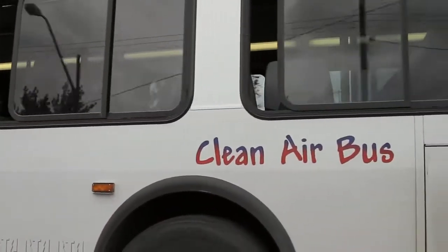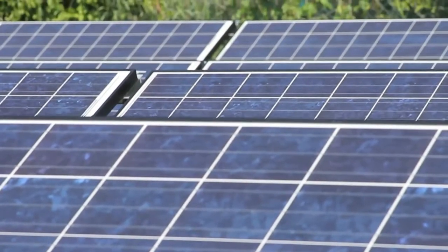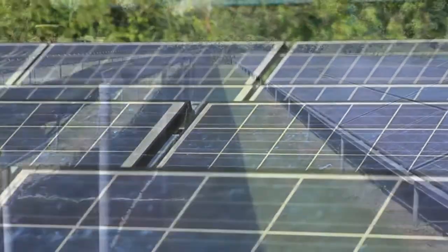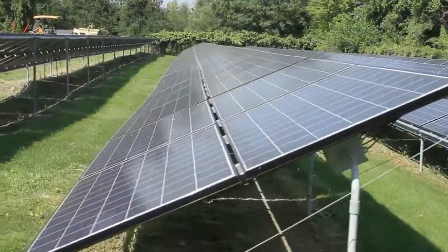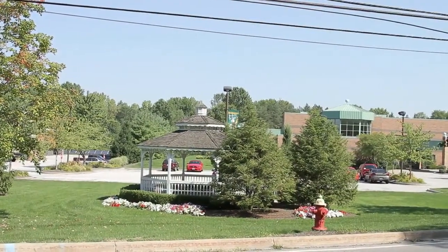The fossil fuel industry is so highly subsidized that the only way to level the playing field between renewables and fossil fuels is to also provide incentives for renewable energy. The project behind me is a 103 kW solar array that powers more than 30% of the electricity needs for the Village of Valley View Recreation Center. It's a great project, and without those incentives, this project would have never happened.